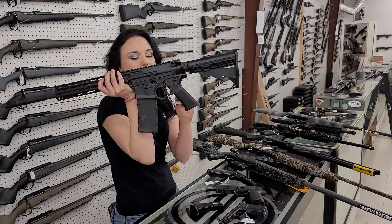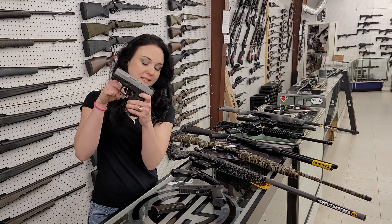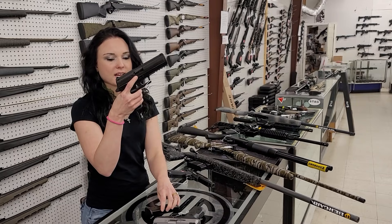ATI Omni N556 — going to be $500 plus tax. Taurus G2C 9mm with the stainless slide and her box, $200. We got in another Sig P320 N40 with an extra mag.